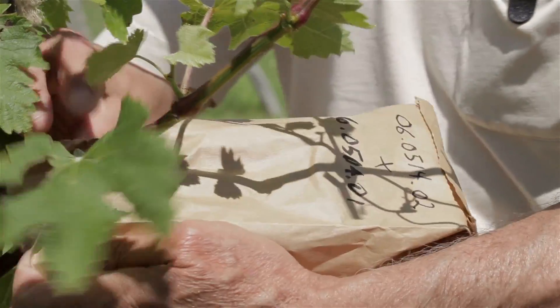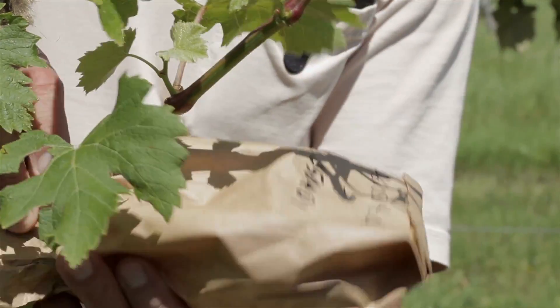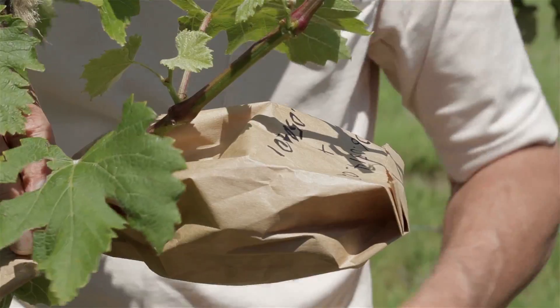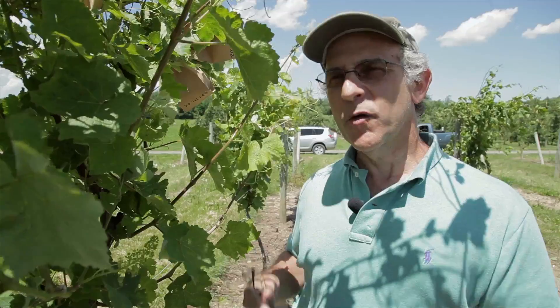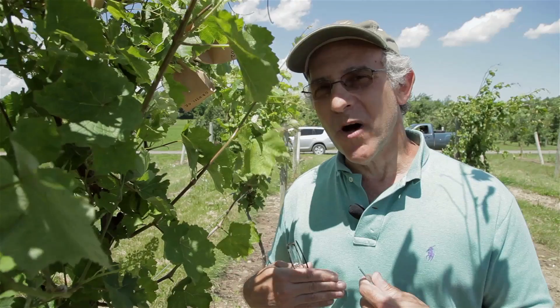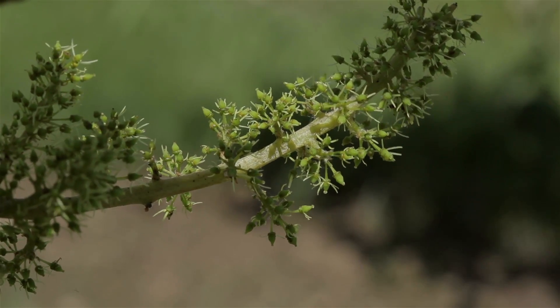We keep them isolated until we can come back the next day or a few days later and apply the pollen we would like to be used to fertilize these clusters. In other words, we're just trying to trick Mother Nature into making the kinds of crosses we want to make rather than ones that might occur naturally in the vineyard.